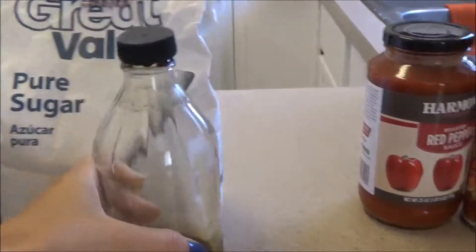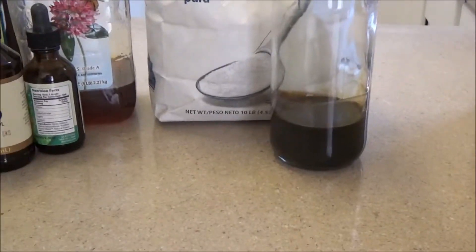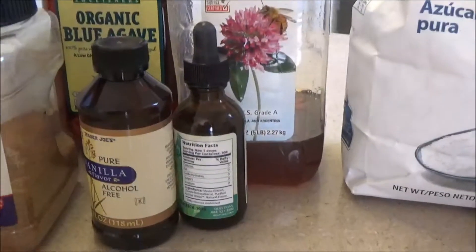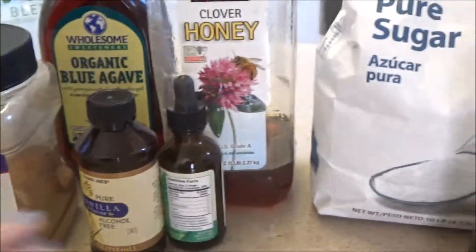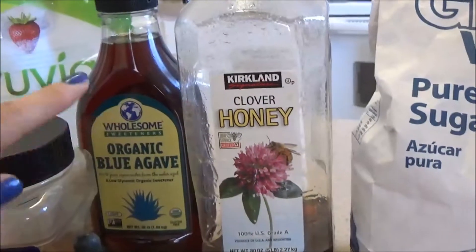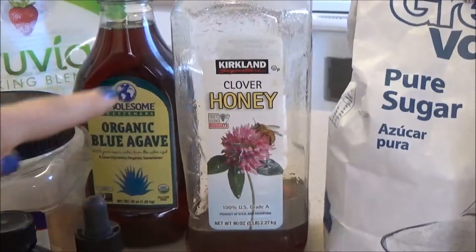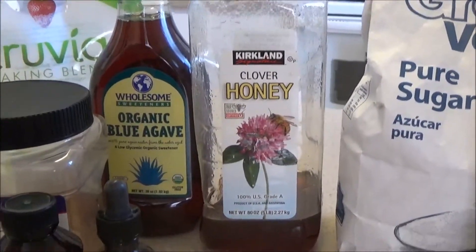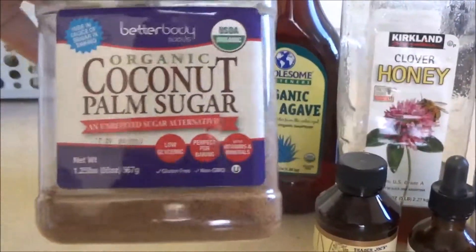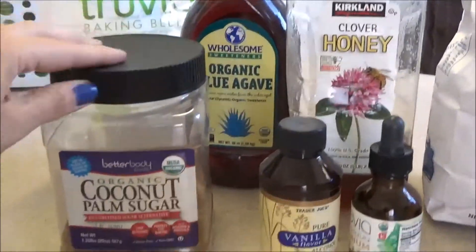Another thing from those days is molasses, which I do use right now to make my homemade wheat bread. Next is honey — if you can get your hands on some local honey, which is really high in antioxidants, that's amazing. Blue agave is another sweetener source, though these all have a lot of carbs, so don't go heavy on those. Another good option for baking or oatmeal is coconut palm sugar, or you can use date sugar or whatever you can find on hand.